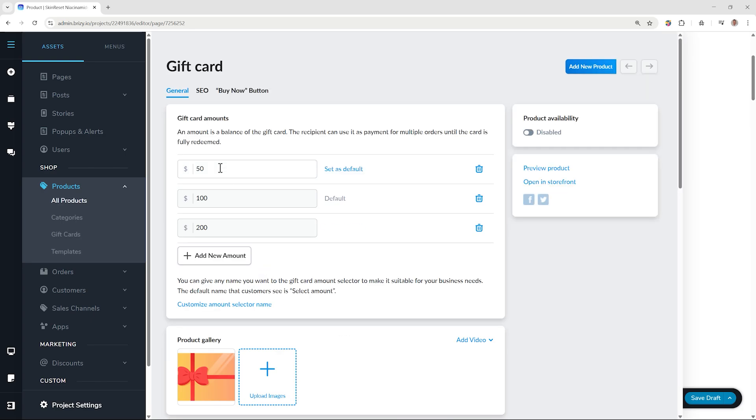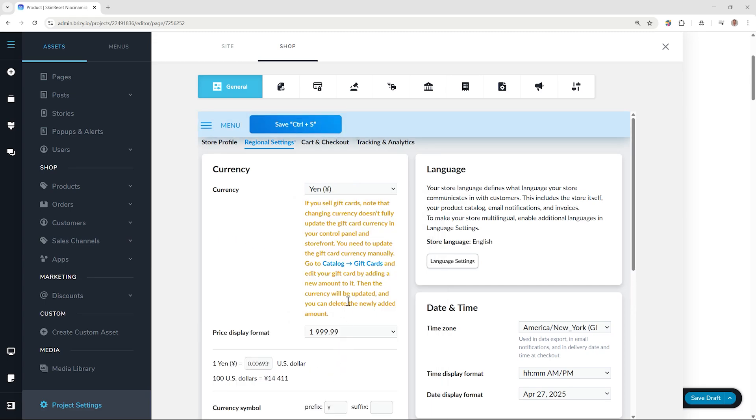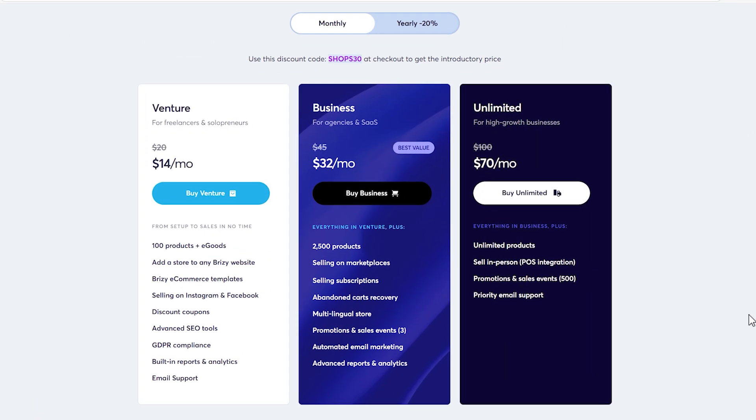Built-in gift cards make your store instantly more shareable, and with full currency control your shop is ready to go global. As your store grows, so can your product range — from 100 to unlimited products. Check out the available plans to see which one fits your needs best.